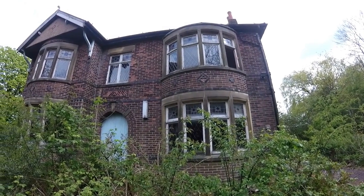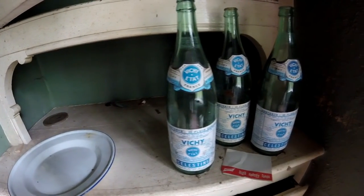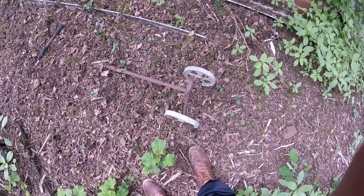Last week we explored this amazing abandoned mansion where everything was left behind. This mansion also had a garage and hidden abandoned vehicles around the property. Let's see if we can find them.